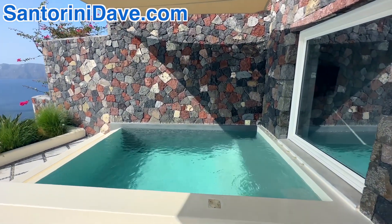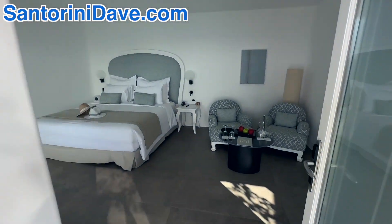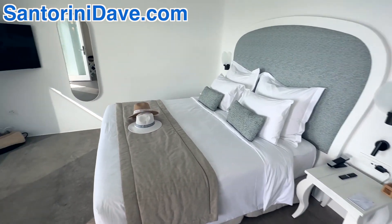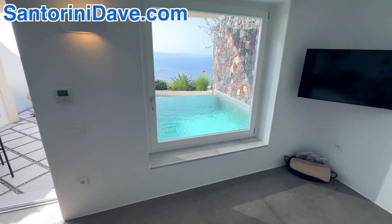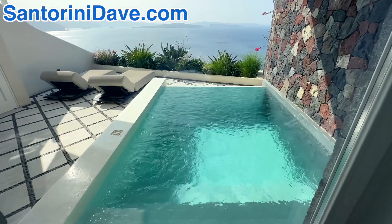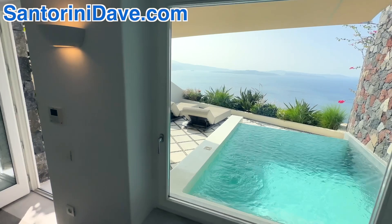This pool is larger than your standard splash or plunge pool, and the bedroom is just gorgeous. From the bed, you've got a giant picture window that looks out onto the caldera over your own private pool. The view is just stunning and you can take it in right from the comfort of your own bed.